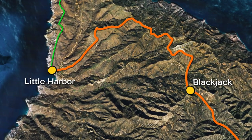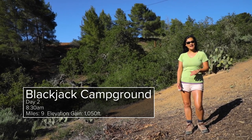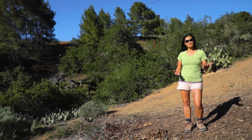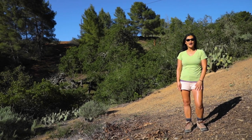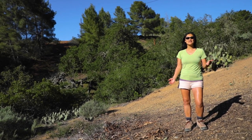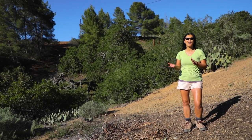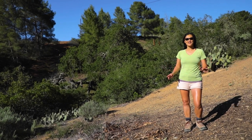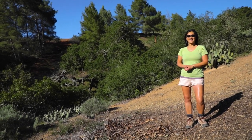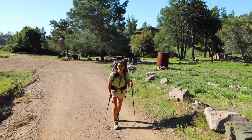We slept for 10 straight hours last night — it was a marvelous sleep. Today is day two. We have a late start today because we get to stop at the airport, which is about two miles in, for breakfast — and they don't open until about 8:30. Today is a nice easy day: eight and a half miles, but mostly downhill. We only have about 900 feet of elevation gain, mostly at the beginning of the hike. We will end in Little Harbor and that's going to be so much fun — we love that campground. We're leaving Blackjack Campground and heading to the airport.